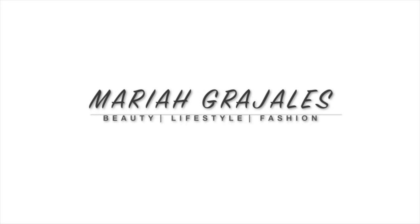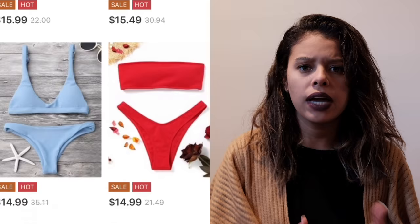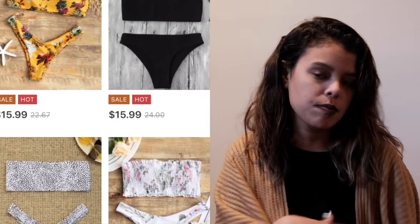Hey guys, welcome back to my channel. In today's video I'm just going to be explaining this website that I found called Zaffle and it just sells cheap bathing suits. If you're on a budget, I recommend this website 100%. Their bathing suits are really good quality for a really good price. They range from about eight dollars to a hundred, depending on what you want.